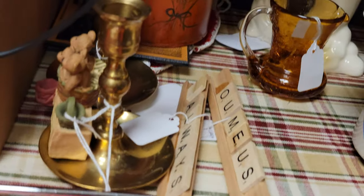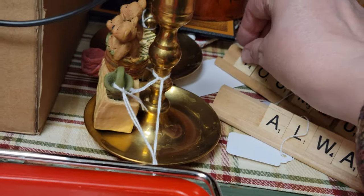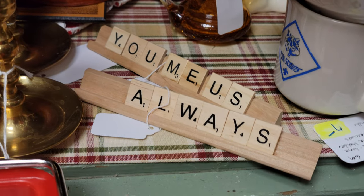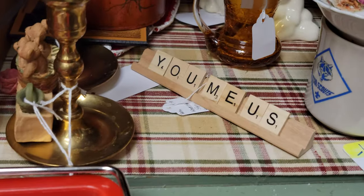I have these cute little — oops, that one needs a little glue on it. We just lost our 'Y' — I don't know, but it fell off, so that needs a little bit of glue. 'You,' 'Me,' 'Us,' and 'Always' — we can pop some glue on that for you. Those are $8 each for the cute little scrabble messages.